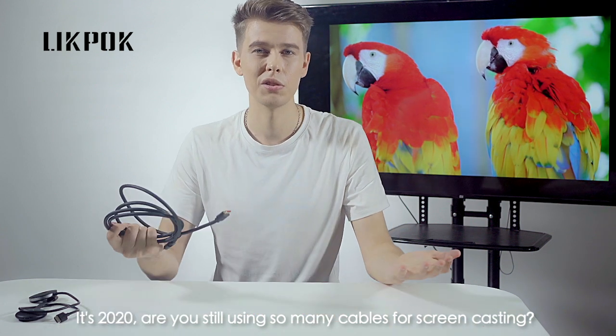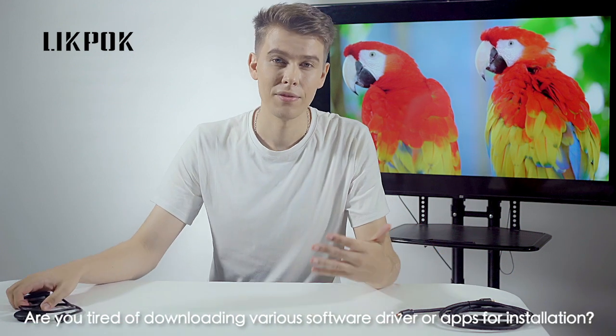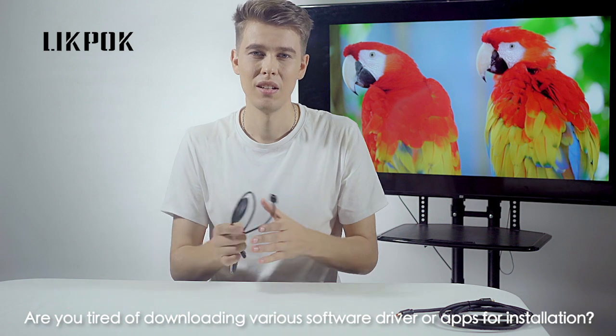It's 2020. Are you still using so many cables for screencasting? Are you tired of downloading various software drivers or apps for installation? I don't think so.